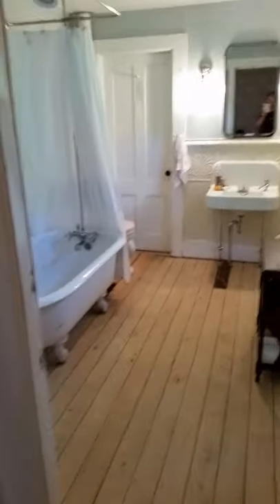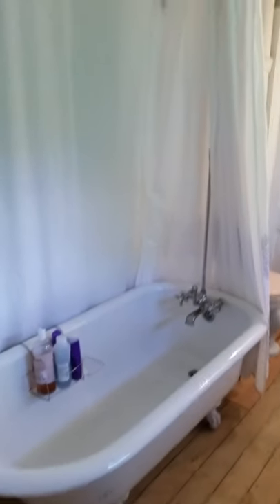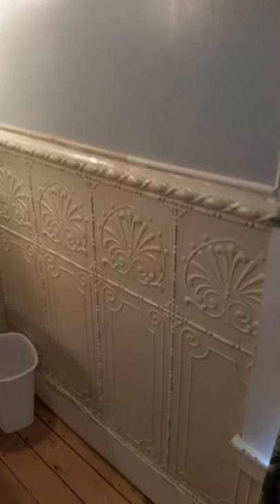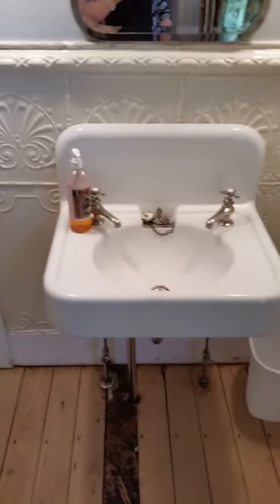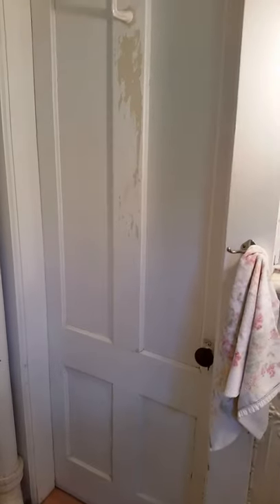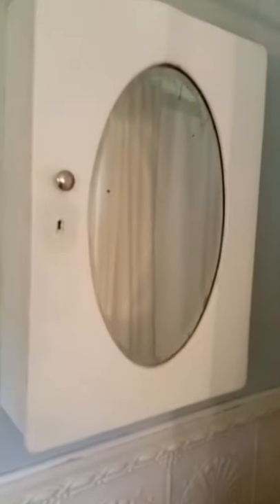At the top of the stairs, straight ahead, is the full bath. This is all either original or reproduction, with all the fixtures appropriate to the era of the house. There's beautiful tin wainscoting on the wall, a pretty porcelain sink, and a little bit of a repair on the floor. That door leads to a large room — currently it's a laundry room — and the toilet, and this beautiful clawfoot tub. All beautiful fixtures, and what isn't original is reproduction quality.